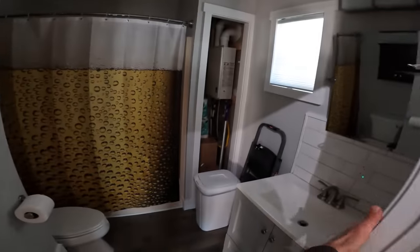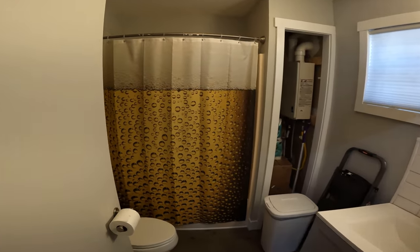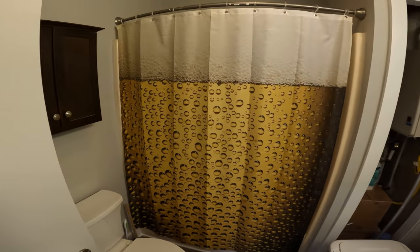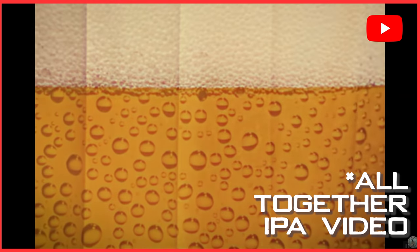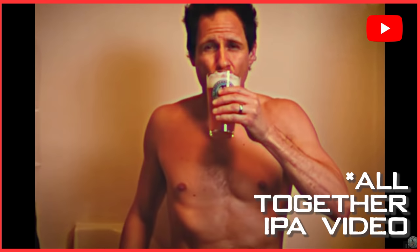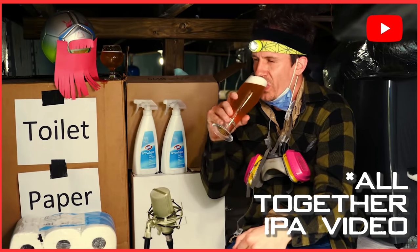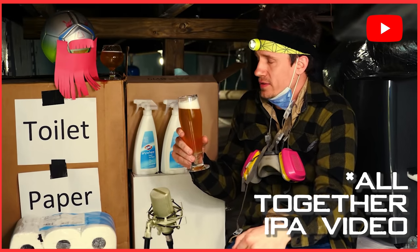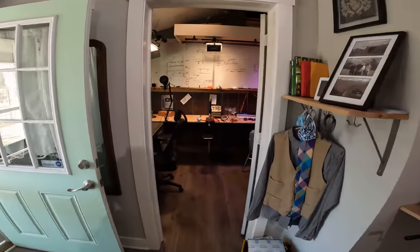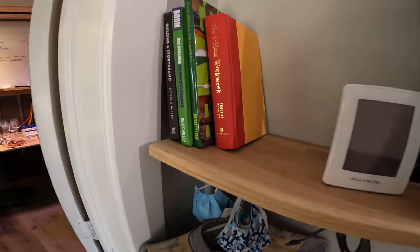Basically every single aspect of this house slash office studio is set up to be a film set. We even have a beer-themed shower curtain, and we've used the bathroom in videos before — we've literally put our crawl space in a video too. But let's do my office first, then we'll move on to the brewing part.